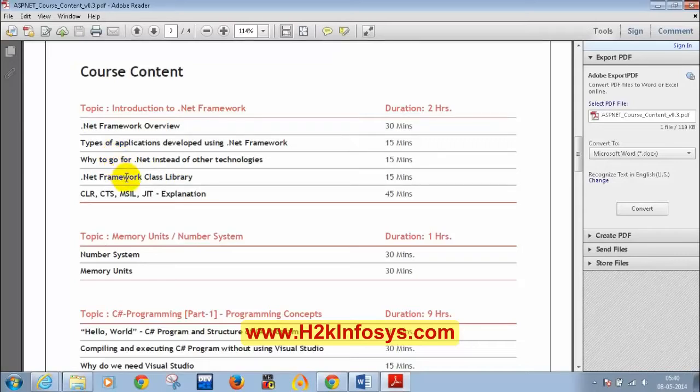Let's first verify whether we have .NET Framework installed. .NET Framework comes with your OS. I hope all of you are having Windows 7 or Windows 8. Can you please ping me what operating system you have? I see all of you are having Windows 7 or Windows 8 — that should do.